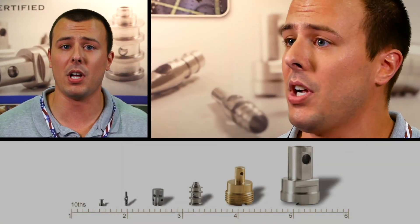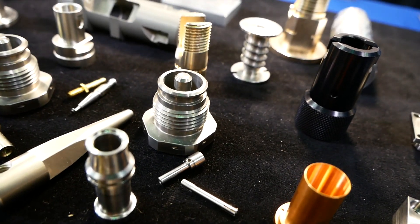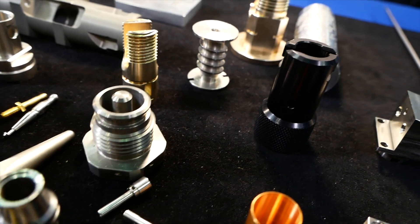We can mill in the machine and we can hold really tight tolerances on shafts and cylindrical parts. They're all CNC machines, so that allows us to operate accurately and quickly and it reduces our setup time.